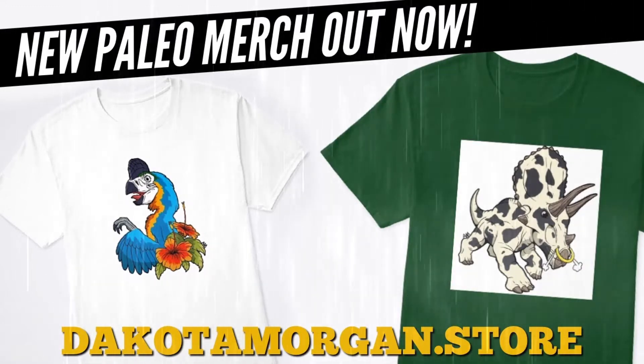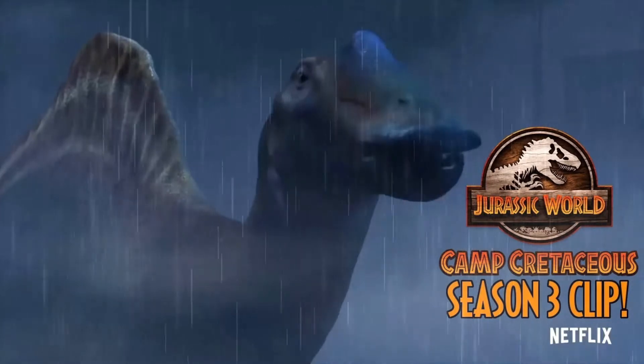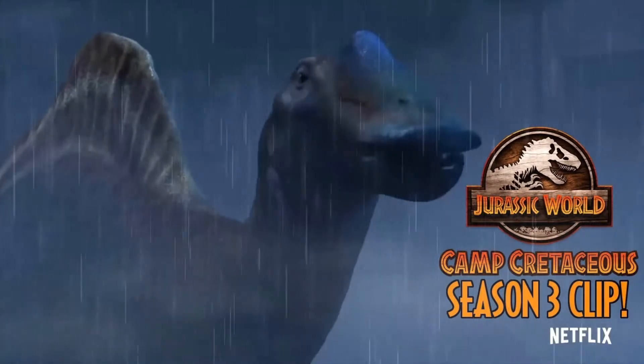Recently this dinosaur has made a comeback due to being in season 3 of Jurassic World's Camp Cretaceous. Today we are talking about the sailing dinosaur Ouranosaurus, here on Dino Times.